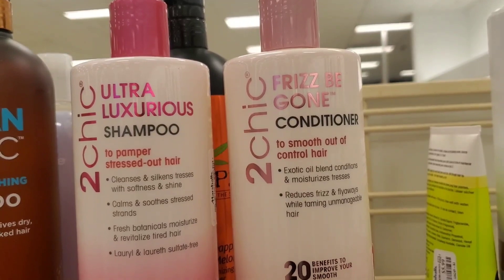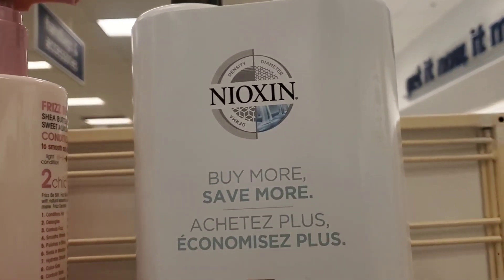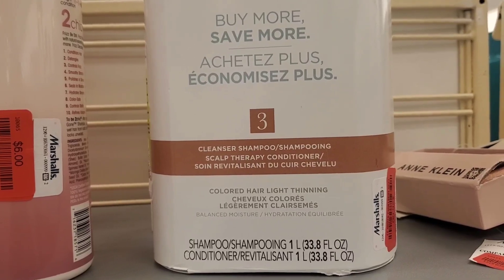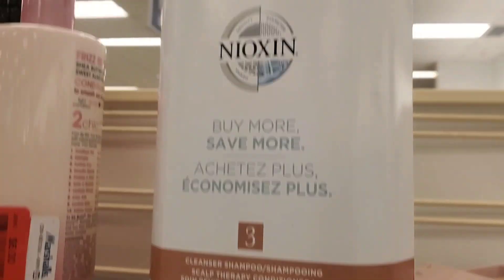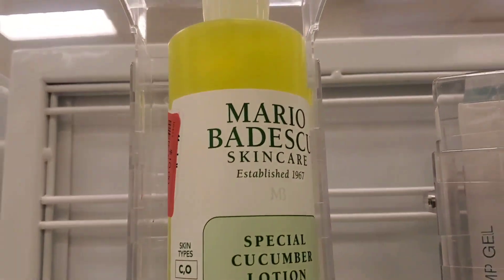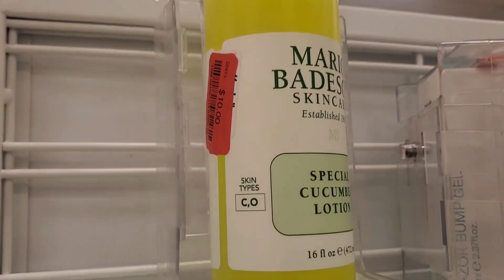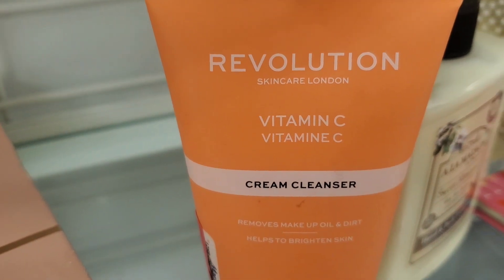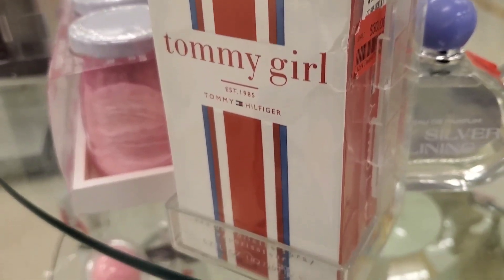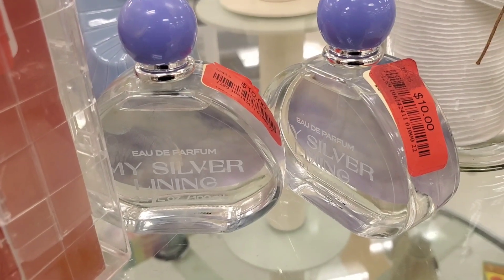For clearance, I found shampoos and conditioners from Juwani — a really nice brand — for $6 each. They also had another amazing brand marked down with a shampoo and conditioner set for $26. Then they had Mario Badescu Special Cucumber Lotion marked down to $10 for a full big size, and a Revolution cream cleanser for only $2. Some perfumes too — Tommy Girl for $30, and others for $10 each.